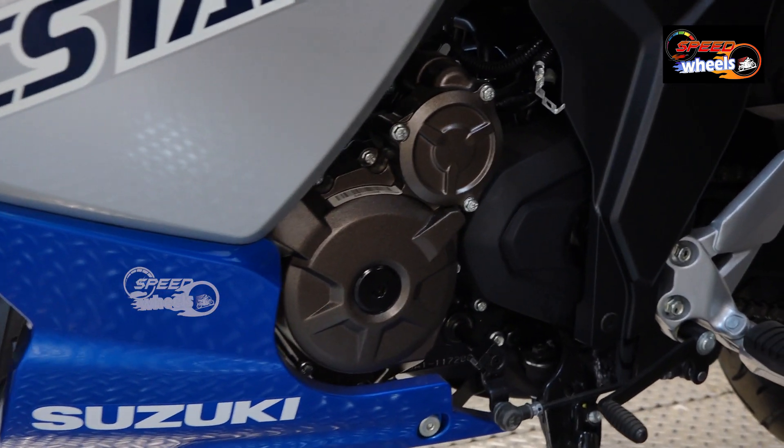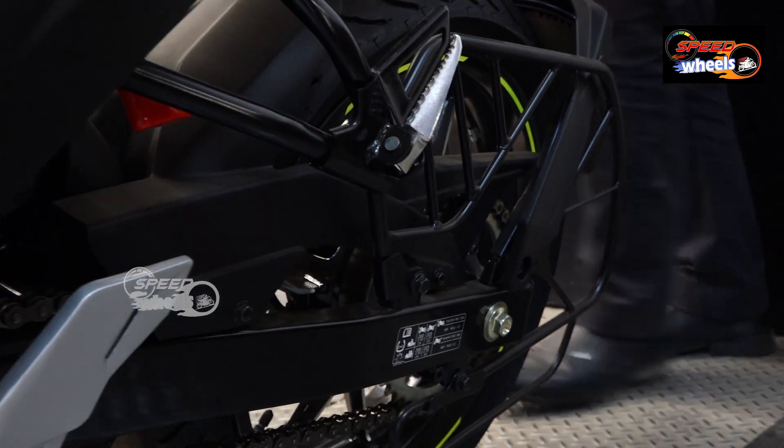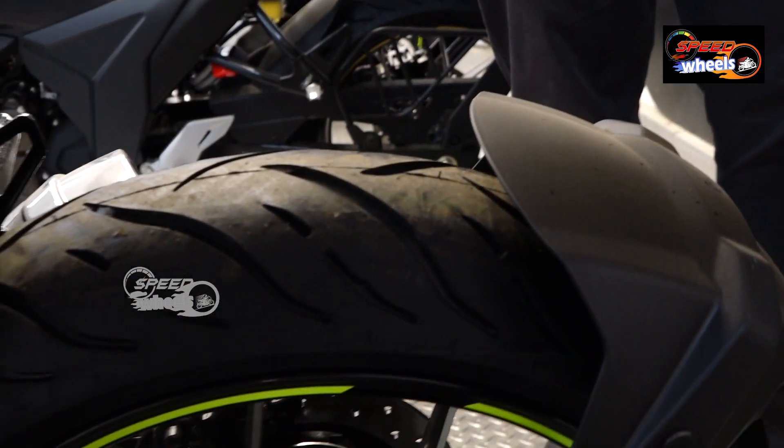There is one front brake. On the back side, you have a disc brake at the rear, and we can see the rear tire.